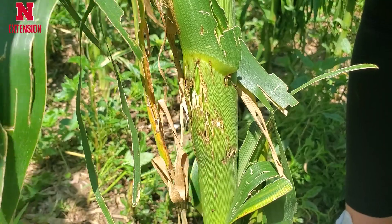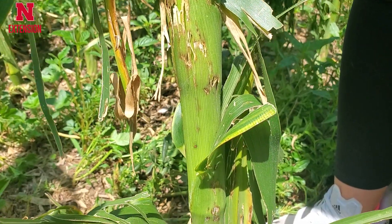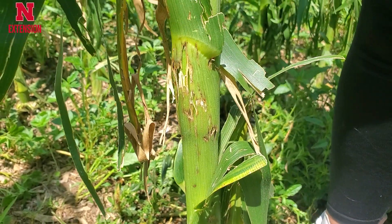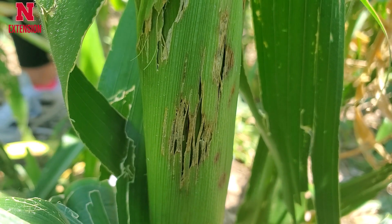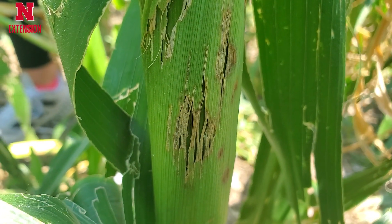As we take a look at the field, we're able to see the plants are shooting off new leaves — they are growing — but we still see that injury from the hail and things that we need to be concerned about. As we look at these plants, we can look at the stalks themselves, and we're seeing these dark brown spots on them. That's actually bruising from those hailstones hitting the plant.